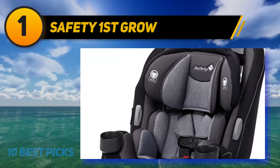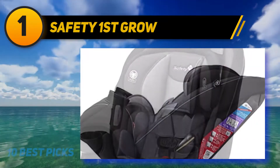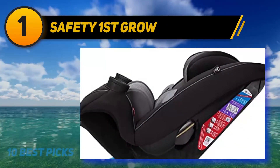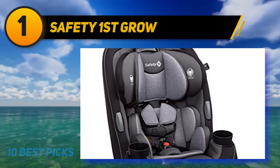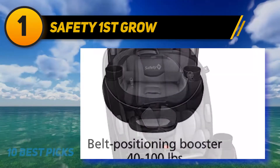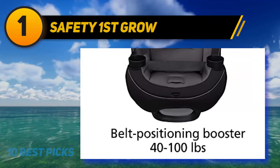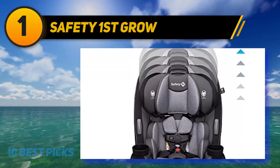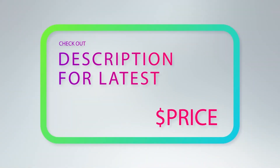The forward-facing mode is for toddlers and can be used from 22 to 65 pounds, with a height range of 29 to 52 inches. The belt-positioning booster can be used when your child has grown up to 100 pounds. The convertible car seat provides side impact protection to protect your baby from injuries in a side collision. It has a QuickFit harness that can be easily adjusted in a single step along with the headrest. The integrated harness holders keep the harness open so you can easily get your child in and out of the seat. For more information and pricing, check out the product links in the description underneath the video.